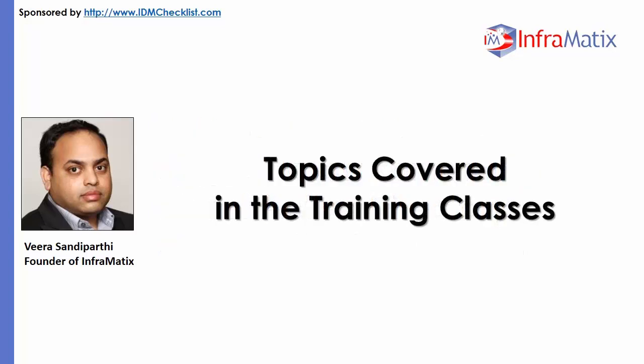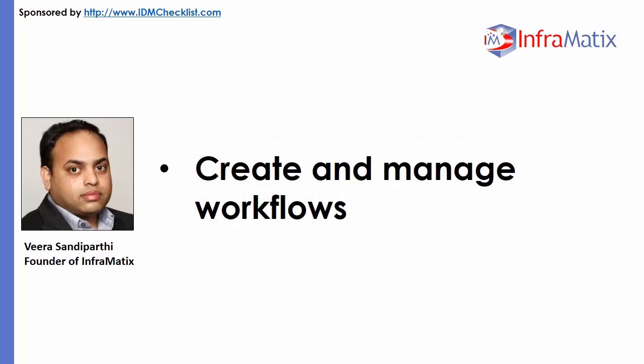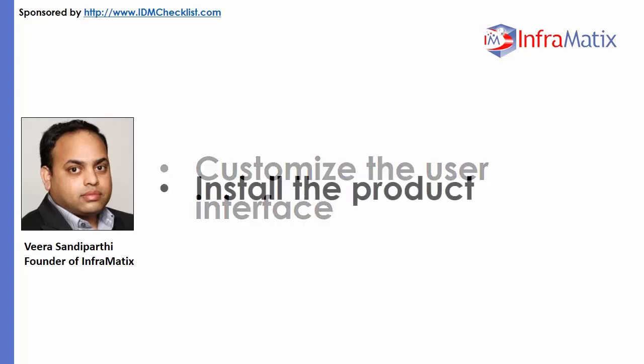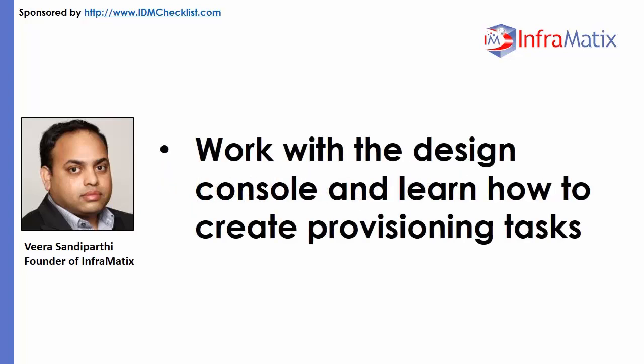Topics covered in the training classes include: create and administer users, groups, and organizations; create and manage workflows; customize the user interface; install the product; and work with the design console and learn how to create provisioning tasks.